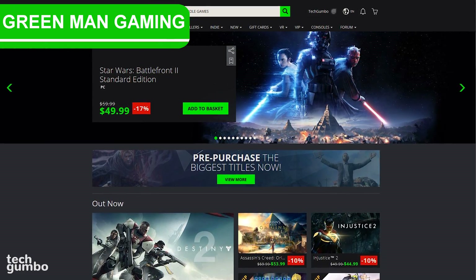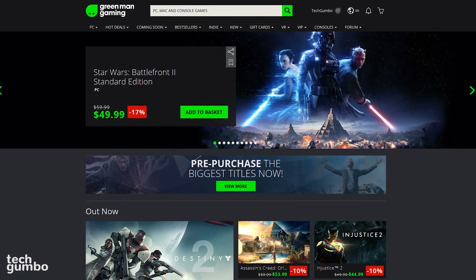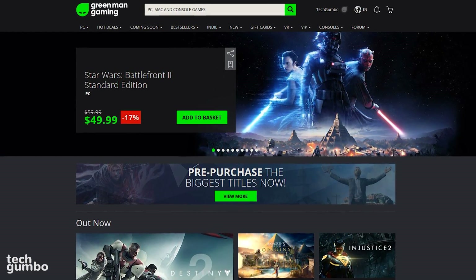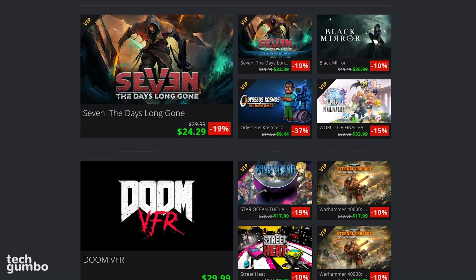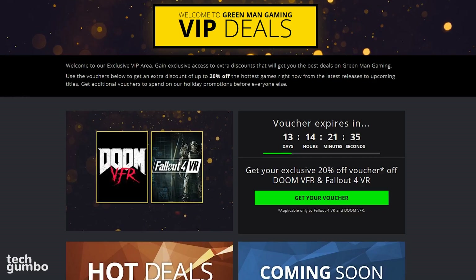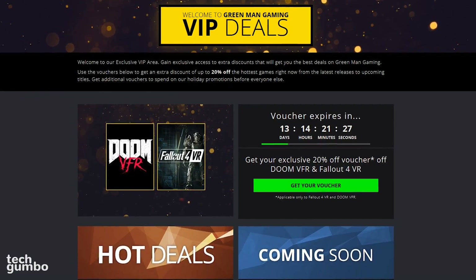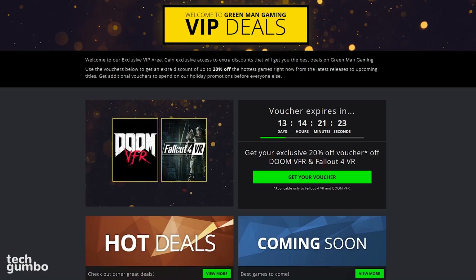First up is Green Man Gaming. This web-based store sells digital keys for Steam, Origin, Battle.net, and many others. They offer independent sales which vary from those services. You can find many of the newer releases from AAA publishers, along with a large selection of indie titles. If you sign up for their VIP program, you can get extra discounts not found on their home screen. To become a VIP, it's free, and all it requires is creating a user account.